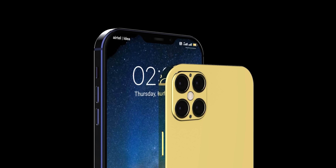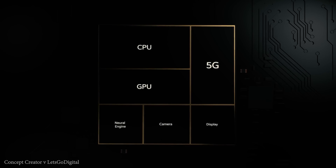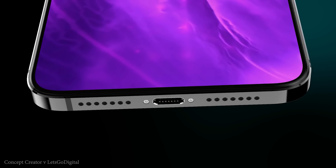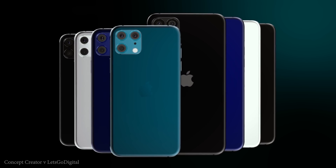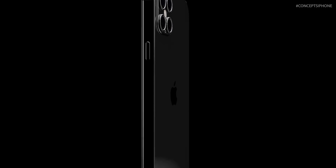The iPhone 12 is going to be powered by the new A14 Bionic processor, manufactured using 5nm lithography, which will bring significant improvements and could be the first 5nm chipset to hit the market. The iPhone 12 Pro Max is expected to come with 6GB of RAM while the standard iPhone 12 will have 4GB. For storage, consumers can expect a choice of 64, 256, or 512GB of internal storage.